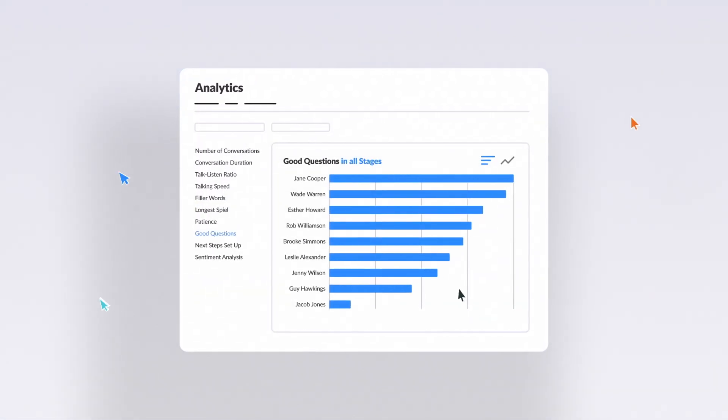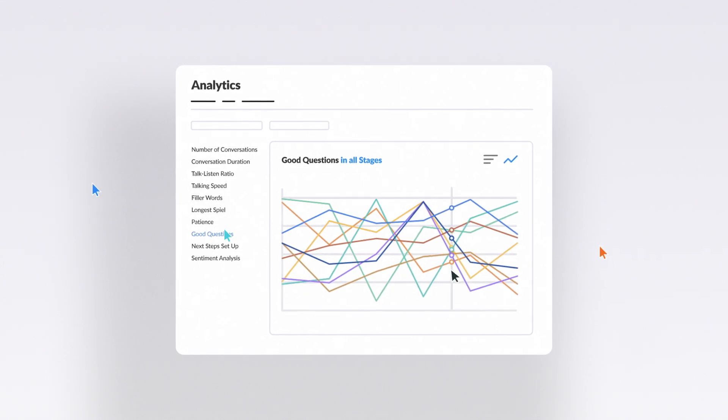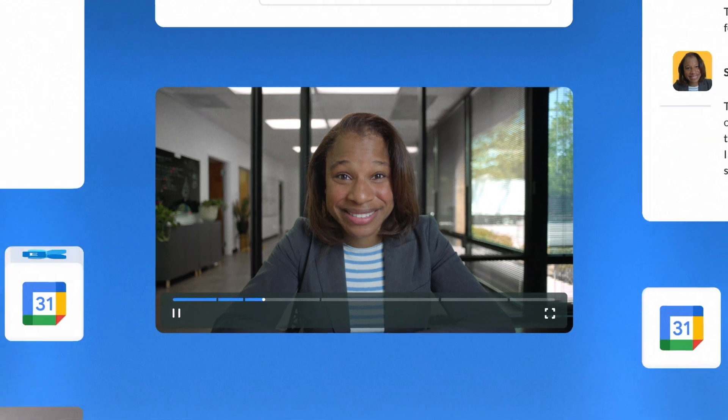Your marketing and enablement teams will love using Zoom IQ for Sales insights to develop modern sales methodologies and drive messaging that resonates. Get all of this within a unified web experience that's easy to use and backed by our enterprise-grade security and privacy.